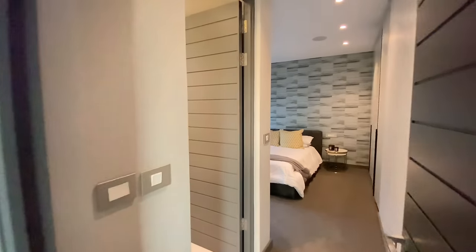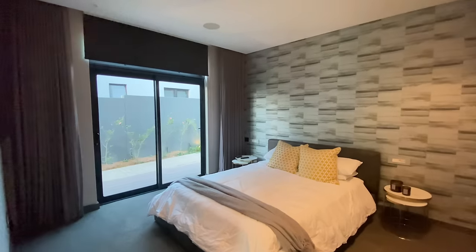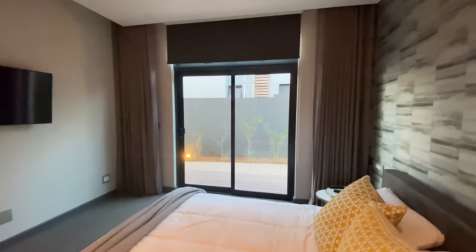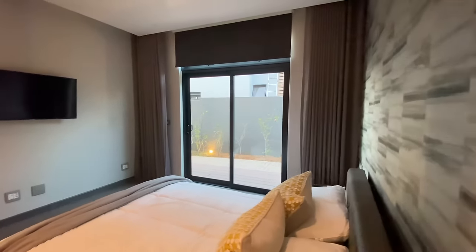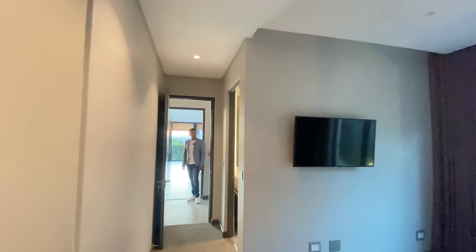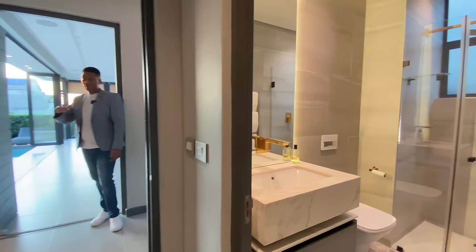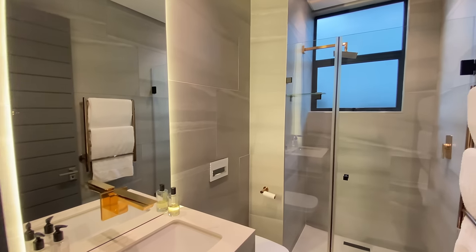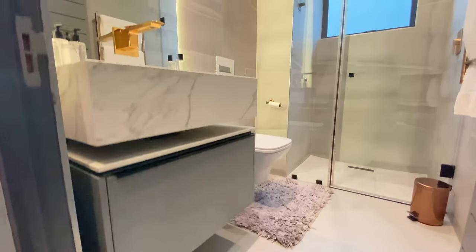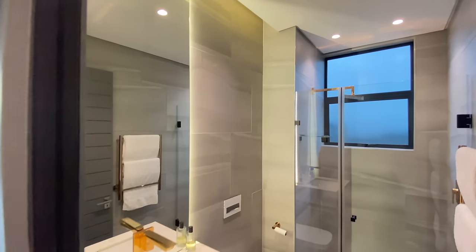We're into bedroom number one on the ground floor — the guest bedroom. Luxurious soft carpet and a very nice choice of wallpaper featuring on one wall. All of the bedrooms will have different wallpaper and different unique character. It's relatively separate from the rest of the house, so guests have some silence and privacy. And of course it's en suite, same as all the other bedrooms.